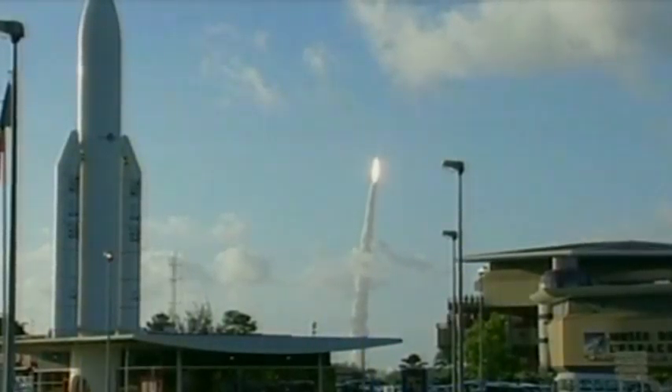This is where HILAS was built, and this is where we tested the payload.